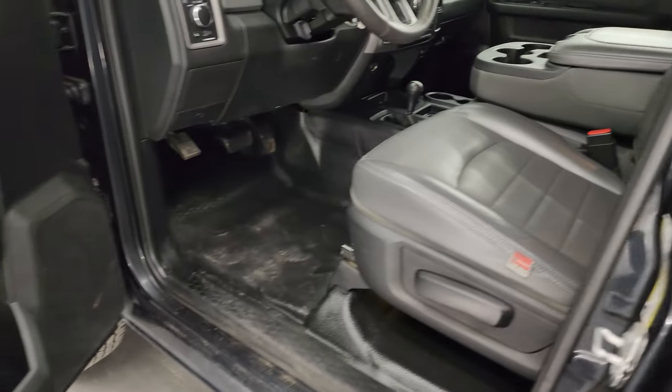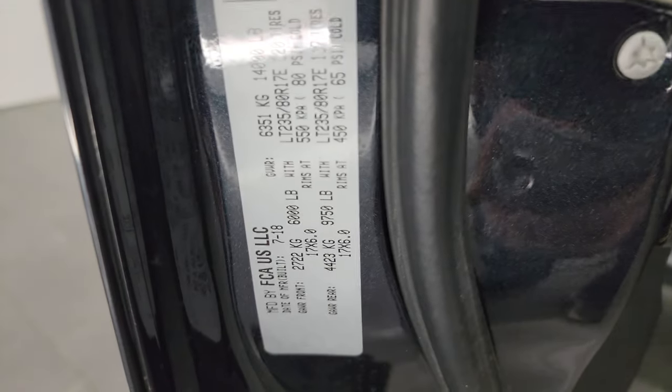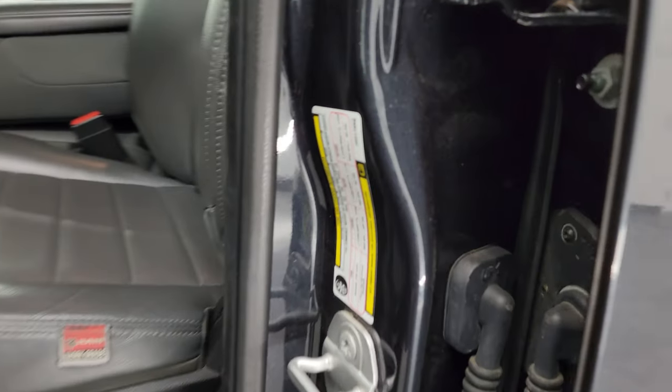I'll show you the VIN sticker real quick, as well as the tire and loading information sticker.